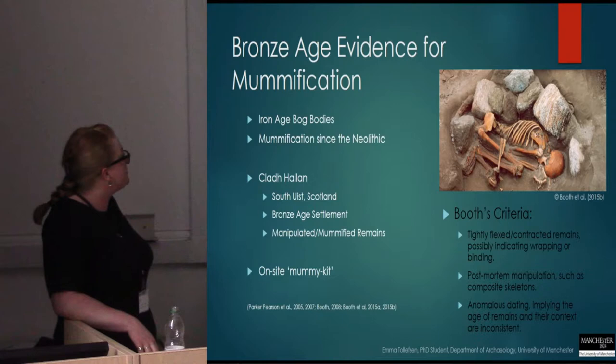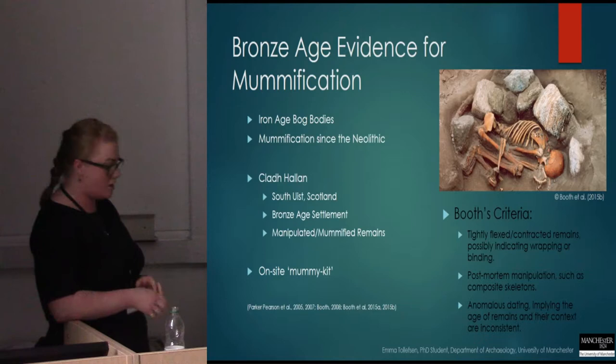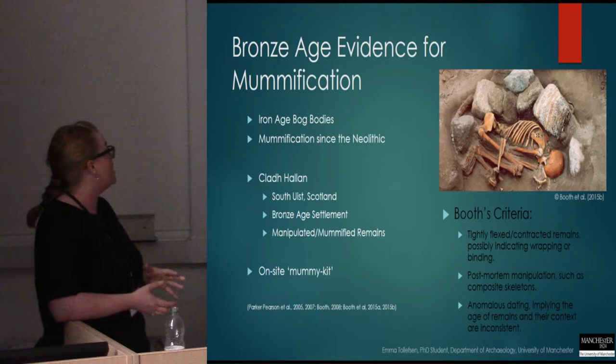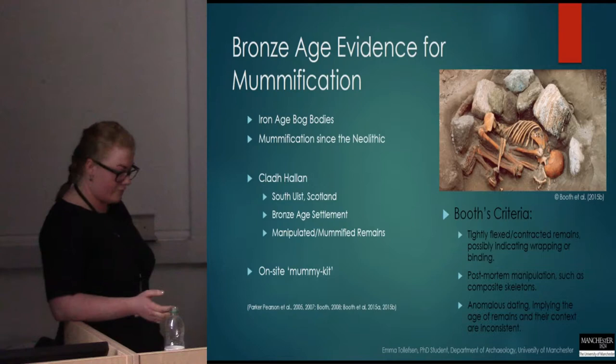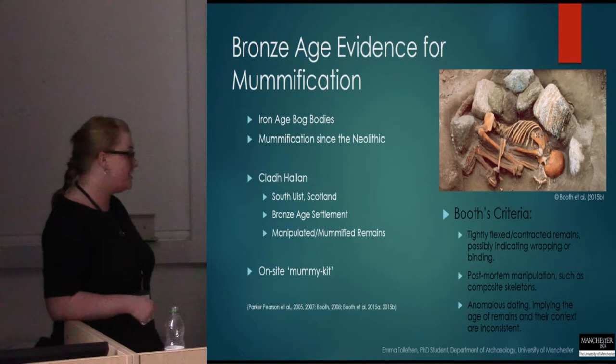Following the discovery of a Bronze Age settlement at Cladh Hallan in South Uist, Scotland, a collection of skeletal remains was uncovered whose spatial arrangement, articulation, and undisturbed context suggest that they had somehow been manipulated. To make sense of the seemingly contradictory archaeological context, the scientists posited that they had been mummified before interment, and so Booth identified a series of preliminary burial traits and diagnostic criteria that seemed to be suggestive of this kind of special funerary treatment.